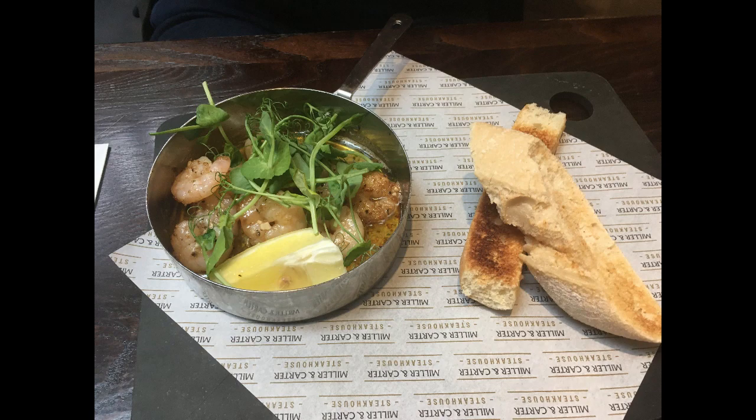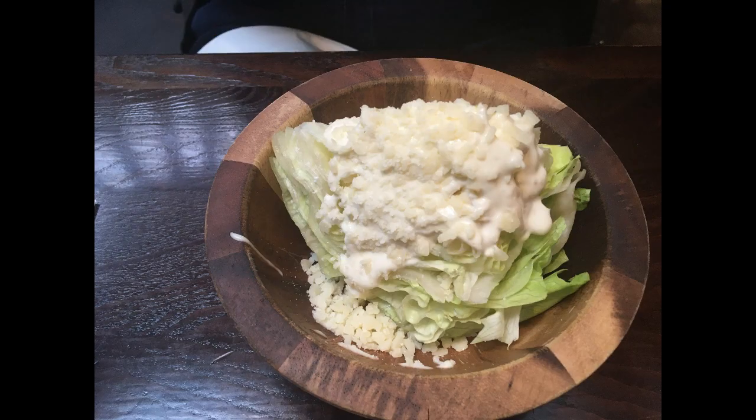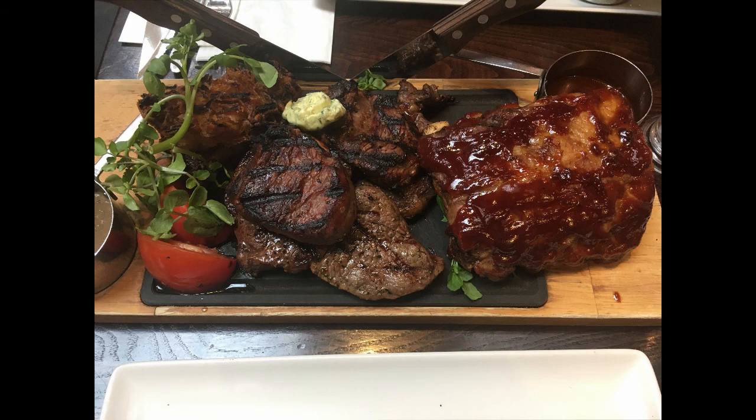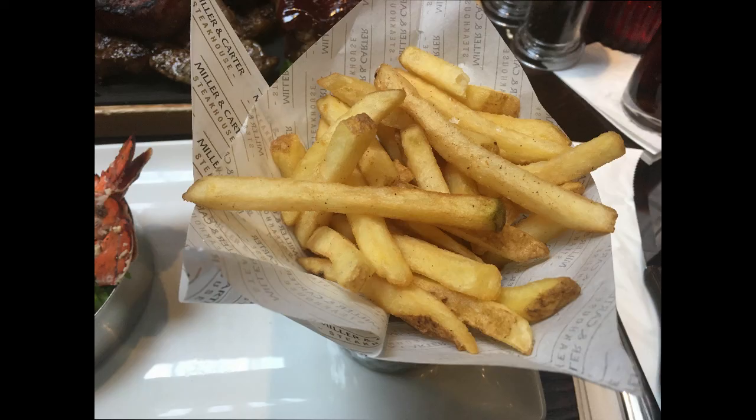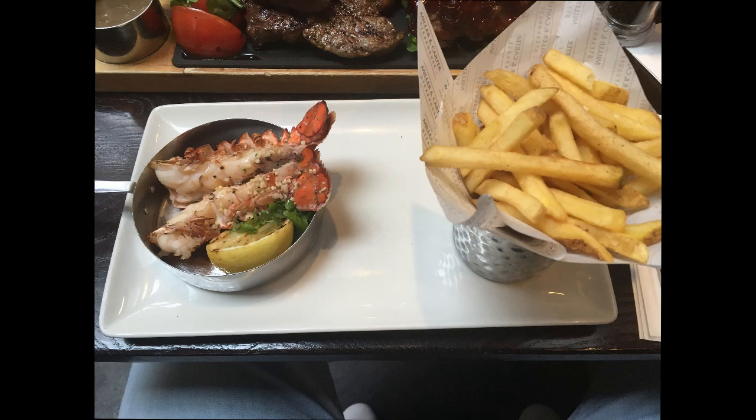We've also tried the chicken, the fish, the burgers, and other types of steaks. In the starter section when they did do scallops I tasted that and it was amazing. I can't find anything to fault Milan-Carter, which for me makes this in my top five favourite restaurants of all time in Glasgow.